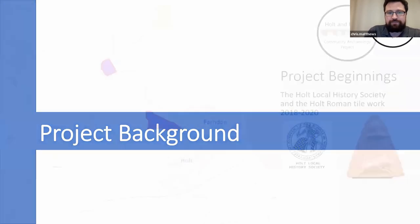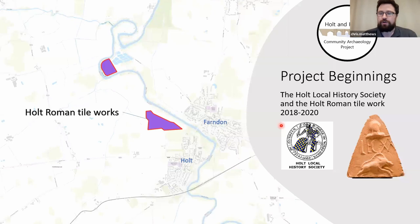The project background: this began partly through a relationship myself and Nick had with the Holt Local History Society and work they brought us on to do relating to the Holt Roman tile works. If anyone's unfamiliar with this site, it's a national scheduled monument located just to the north of Holt. It was a works site established by the 20th Legion of Chester to produce tile for the construction of Chester, and also adapted into producing pottery. The Holt Local History Society put together a sizable amount of funding to improve understanding of this site and then to launch an exhibition at Wrexham Museum, so myself and Nick were brought on — this was in 2018.